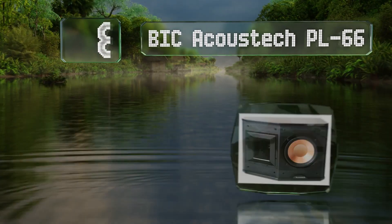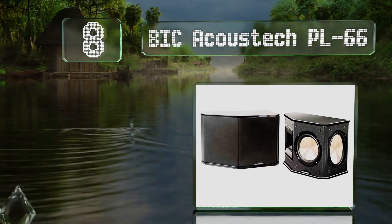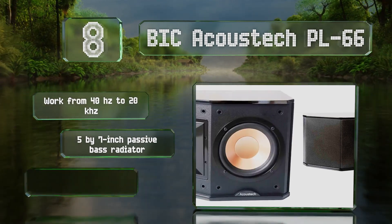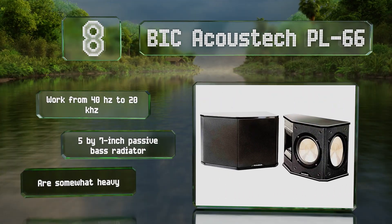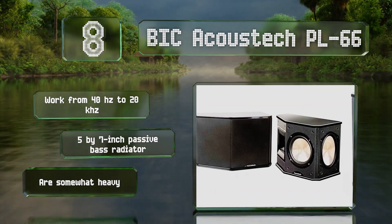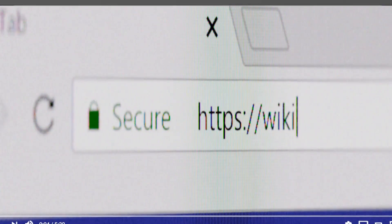Coming in at number eight, a woofer and horn offset by 90 degrees enable the BIC Acoustic PR66 to provide the reflection that helps make the most of a Dolby-enabled surround sound system. Their average power handling maxes out at 175 watts and they're relatively sensitive with a 96 decibel rating. These will work from 40 hertz to 20 kilohertz and are equipped with a 5 by 7 inch passive bass radiator, however they are somewhat heavy.